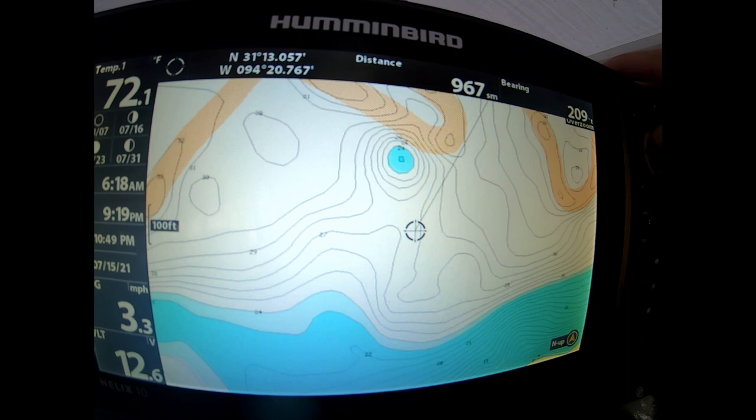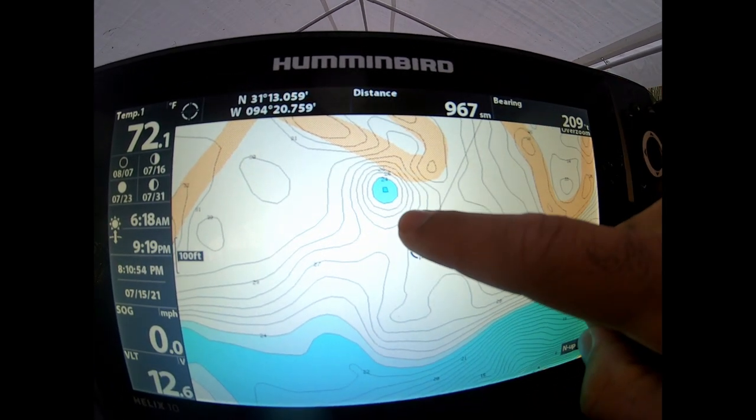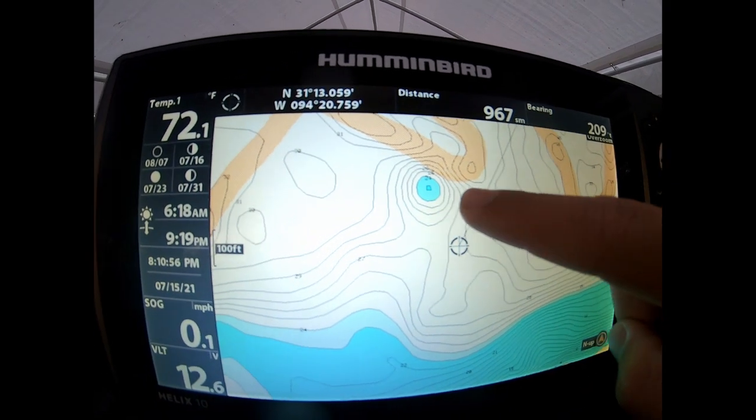Another key spot is a hump or an underwater island. What that is, is you've got deeper water on all sides and it comes up to a high spot that's shallower. On my map, white is deeper water and blue is shallow water. So we have white all around and we're coming up to this blue spot, which is going to be a lot shallower than the rest. Most of the time they're shaped like circles, but they don't always have to be. This is a pretty good example of a hump where it comes up and forms kind of like an underwater island.